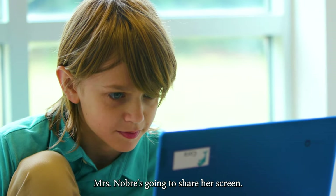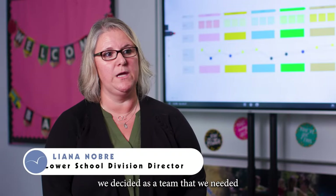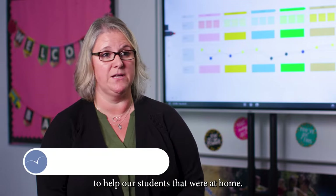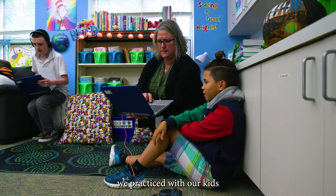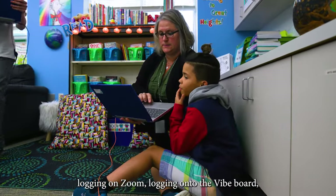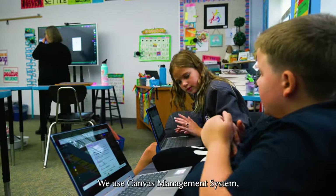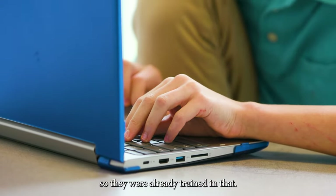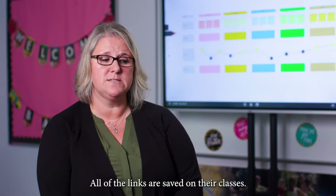Ms. Darby is going to share her screen. In the midst of having to close schools down, we decided as a team that we needed to invest in technology to help our students that were at home. After we got the Chromebooks, we practiced with our kids logging on Zoom, logging onto the ViBoard and interacting with the activity. We use Canvas management systems, so they were already trained in that, so they can access all of their classes and all of the links are saved on their classes.